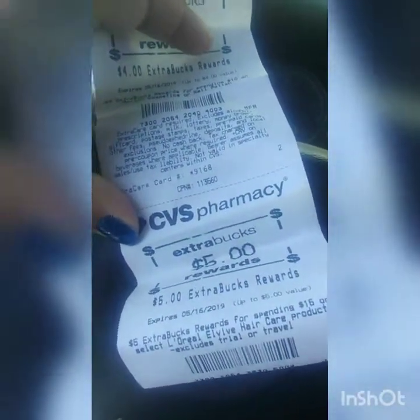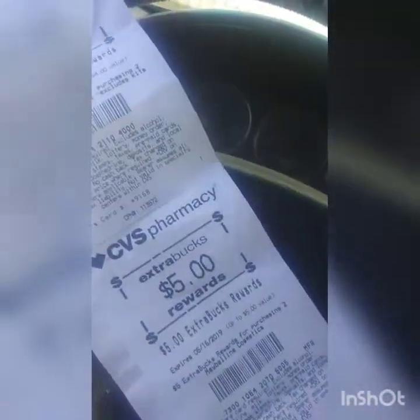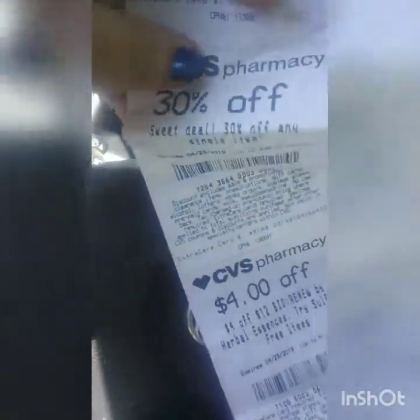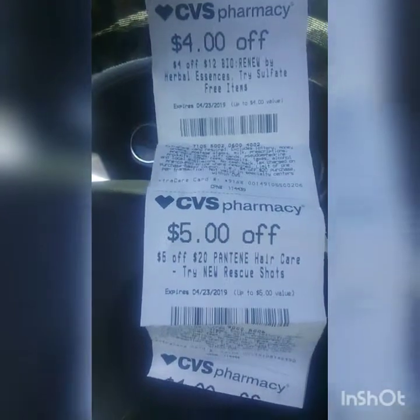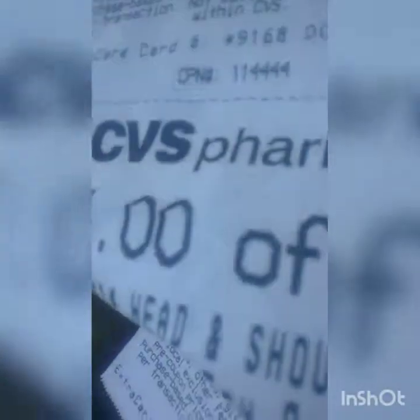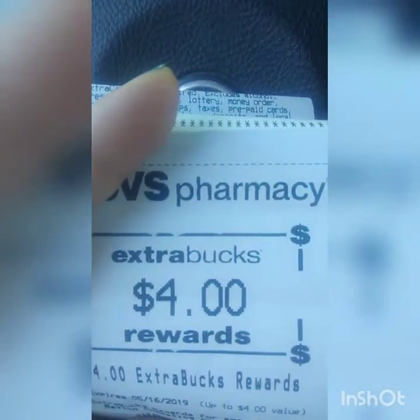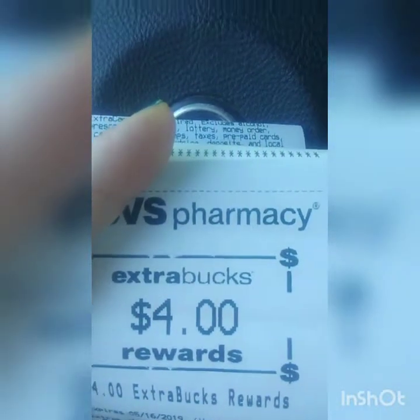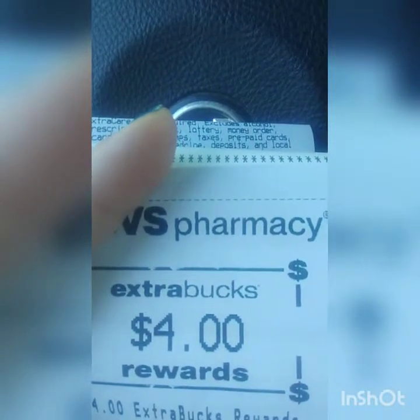On my second trip I got a five-dollar extra buck. On my first trip I got a three-dollar, six-dollar, four-dollar, five-dollar, and eight-dollar extra buck. For next week's purchases I got a 30% off any item, four dollars off $12 Herbal Essences, five dollars off $20 Pantene, and four dollars off Head & Shoulders. It was $26 on my first transaction and nine dollars on my second, meaning I got thirty-five dollars back in extra bucks for next week.